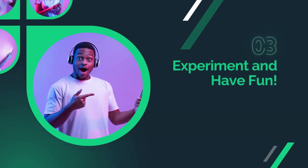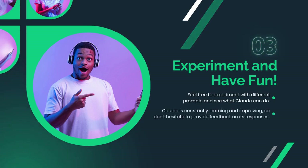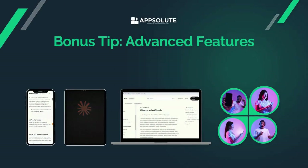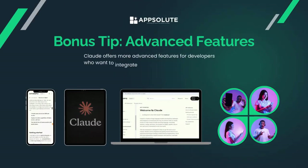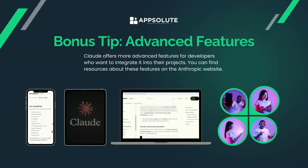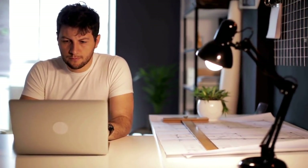Experiment and have fun. Feel free to experiment with different prompts and see what Claude can do. Claude is constantly learning and improving, so don't hesitate to provide feedback on its responses. Based on your interactions, refine how you ask questions or give commands to get the best results from Claude AI. Bonus tip — advanced features: Claude offers more advanced features for developers who want to integrate it into their projects. You can find resources about these features on the Anthropic website. Remember, Claude AI is a powerful tool, but it's still under development. Be patient, keep your prompts clear, and have fun exploring its capabilities.